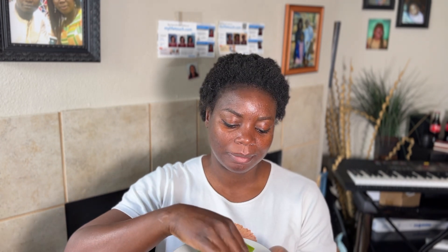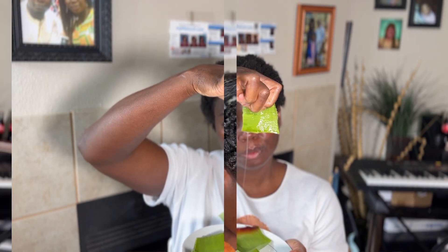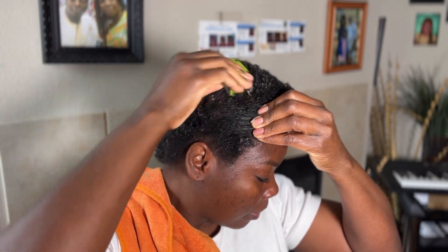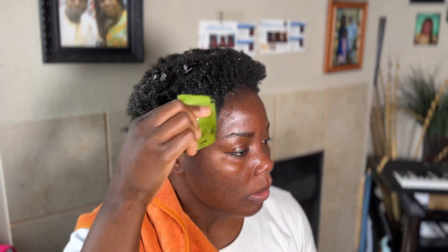As you can see here, I have my aloe vera cut out and it's just the gel on the inside that I am going to use. As you can see, I'm going directly on my hair — my hair is still short so it's very easy to just take this and rub it on your hair.